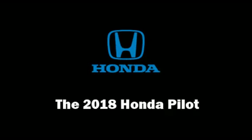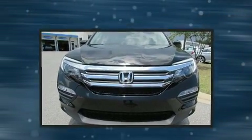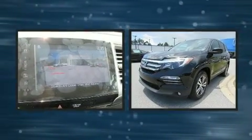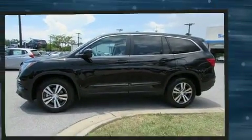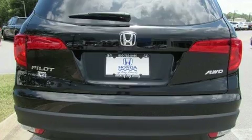Come test drive this 2018 Honda Pilot. A 3.5-liter V6 engine pairs with a sophisticated six-speed automatic transmission. For added security, dynamic stability control supplements the drivetrain, and all-wheel drive maintains traction at all four corners.